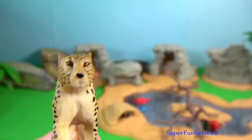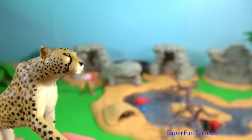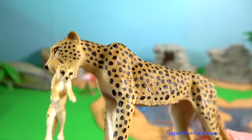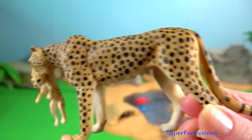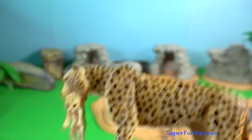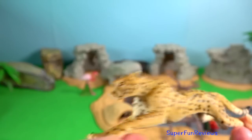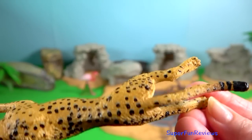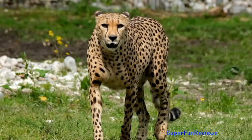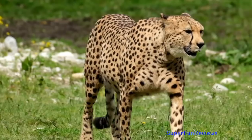Cheetahs live in three main social groups: females and their cubs, male coalitions, and solitary males. While females lead a nomadic life searching for prey in large home ranges, males are more sedentary and may instead establish much smaller territories in areas with plentiful prey and access to females.